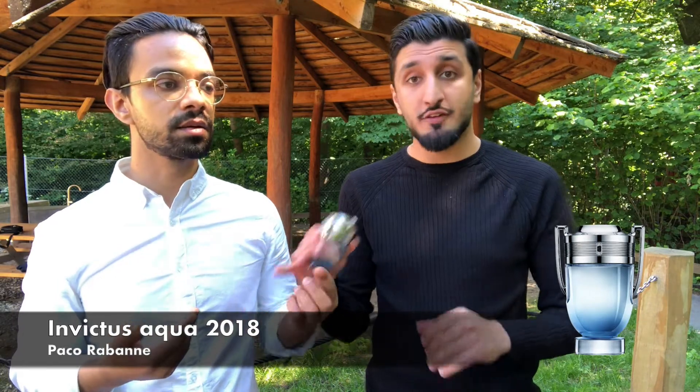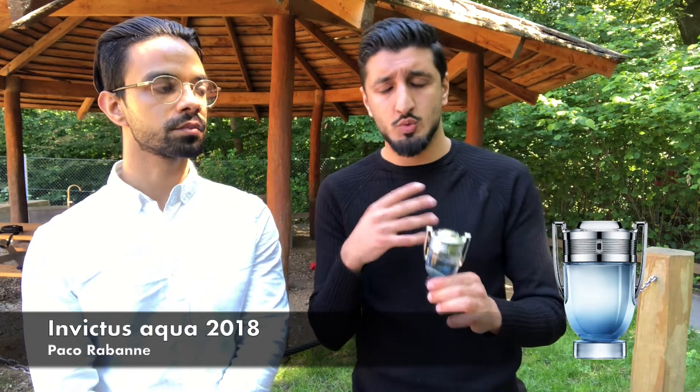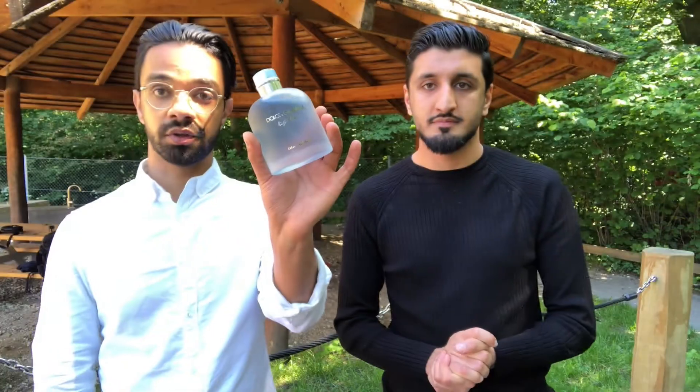At number four we've got Invictus Aqua from 2018. This is the aquatic version of Paco Rabanne's Invictus. It has the Paco Rabanne DNA — the sweetness — but this one combines sweetness with freshness. Compared to the original, this is definitely more aquatic and more suitable for summer, as it leans more toward the fresh side. It's perfect for the summer, great to wear by the beach. At number four: Invictus Aqua.